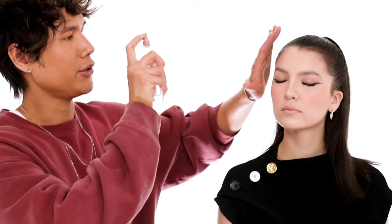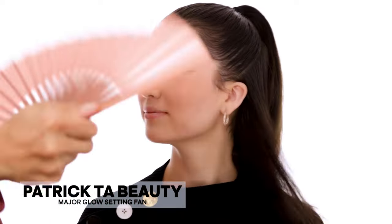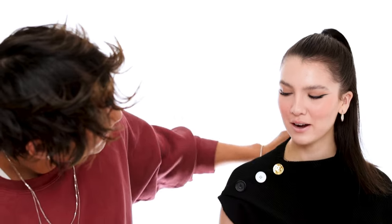Before I finish off the brows, I'm just going to set the face with a little bit of the Dewy Milk Mist, spraying it right onto the perimeter. The spray is so fine — yeah, and it smells so good. It's a setting spray kind of thing — nice, right?